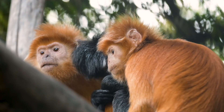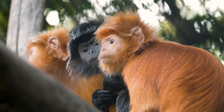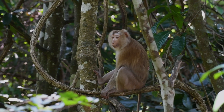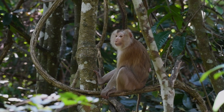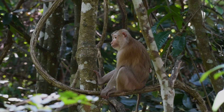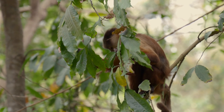Primates usually have large brains compared to the size of their bodies. This helps them think, solve problems, and sometimes even use tools. They also have forward-facing eyes, which helps them see in 3D. This is great for climbing and jumping through trees because they can judge distances really well.